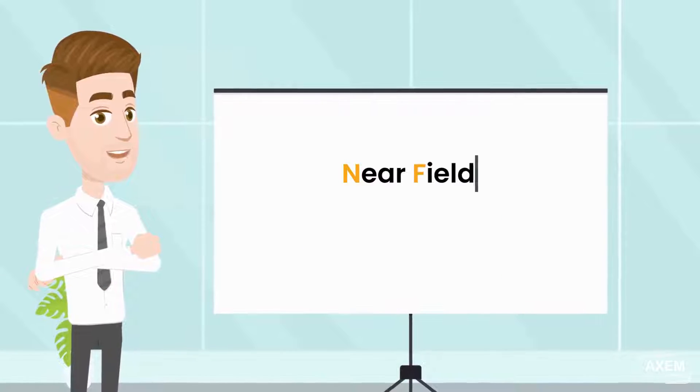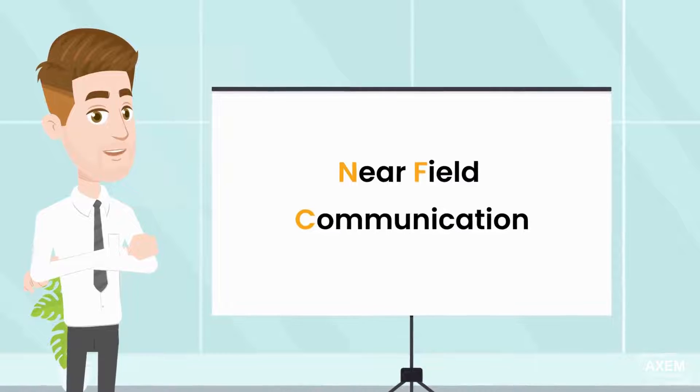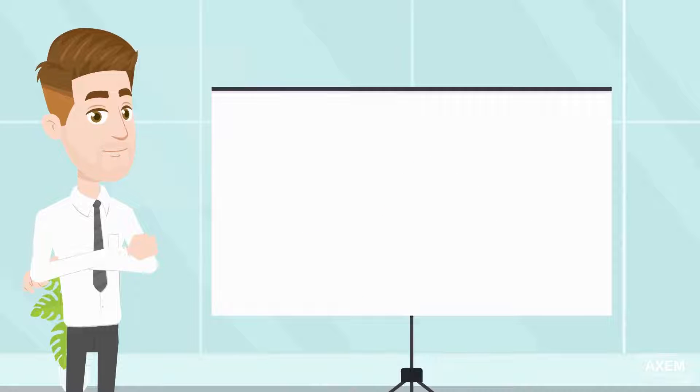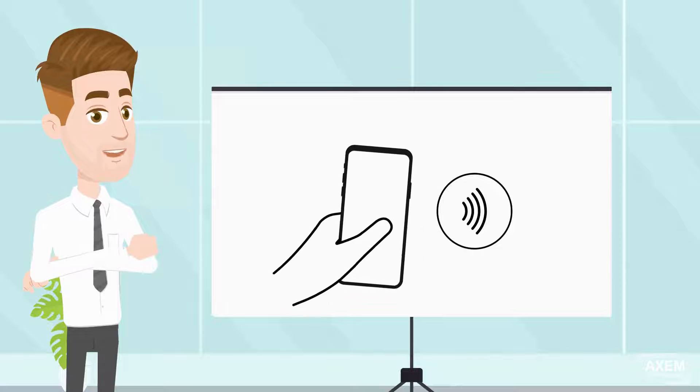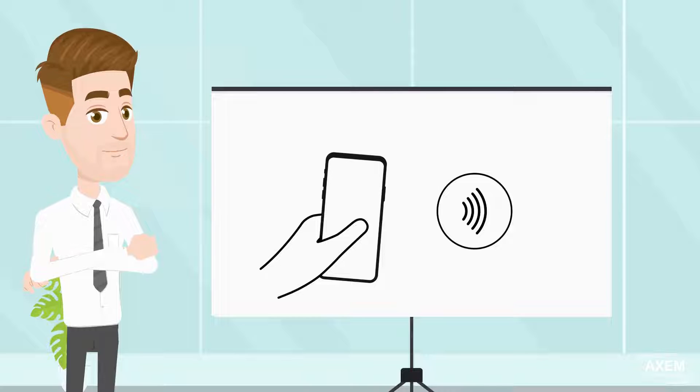NFC stands for Near-Field Communication. NFC has been democratized to be read by smartphones. It enhances RFID by allowing devices such as smartphones to operate more dynamically. All modern phones now support NFC chips and applications. This technology allows the exchange of data over short distances only.